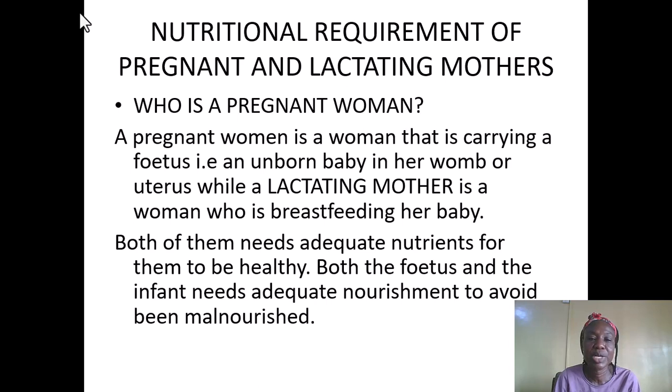Who is a pregnant woman? A pregnant woman is a woman that is carrying a fetus — an unborn baby in a womb or uterus. A lactating mother is a woman who is breastfeeding a baby. Both of them need adequate nutrients to be healthy, and both the fetus and the infant need adequate nourishment to avoid being malnourished.